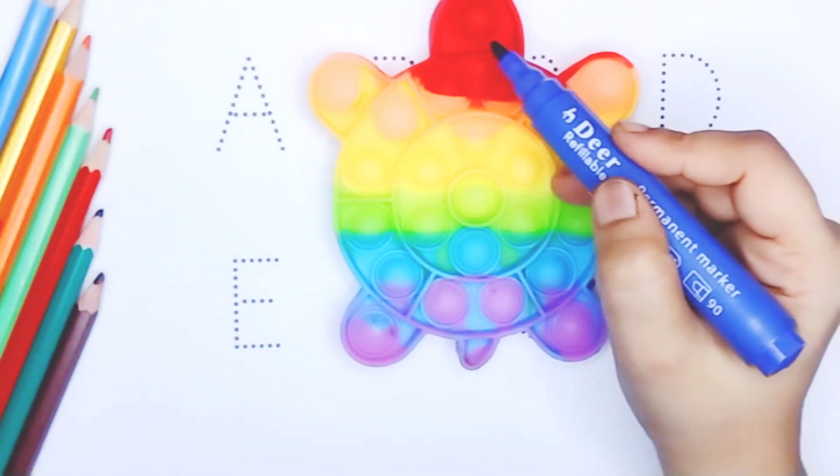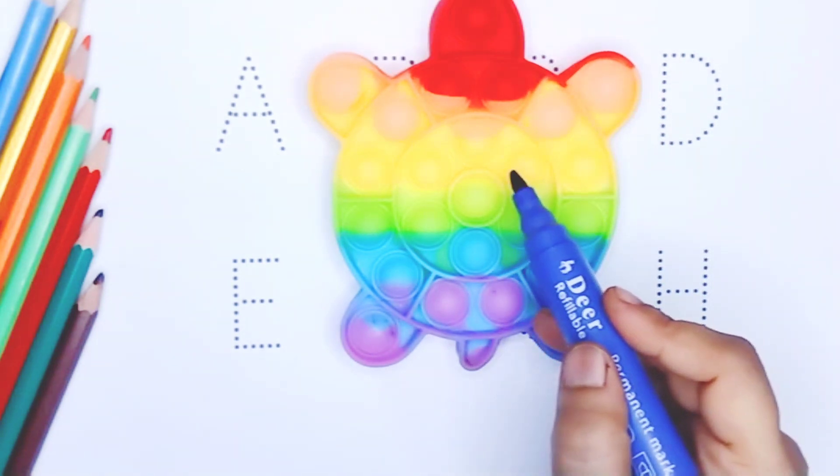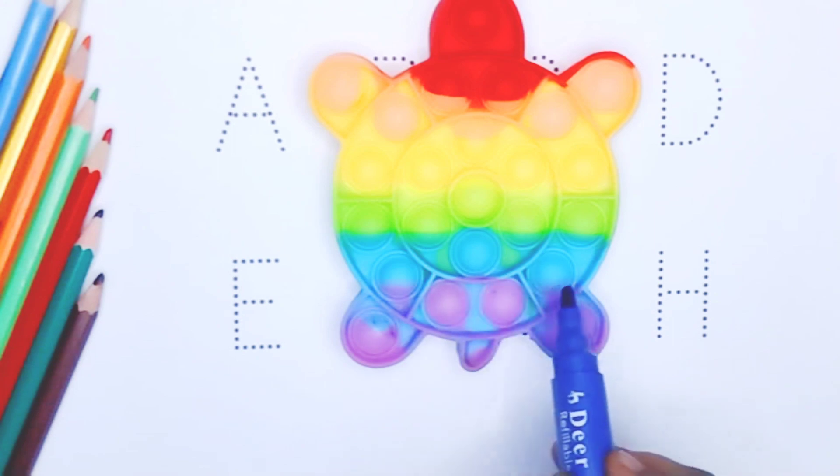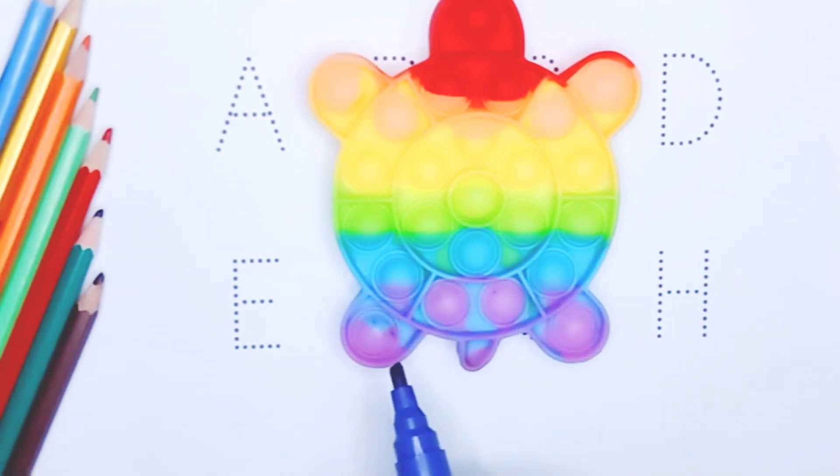Red color, yellow color, green color, blue color, purple color.